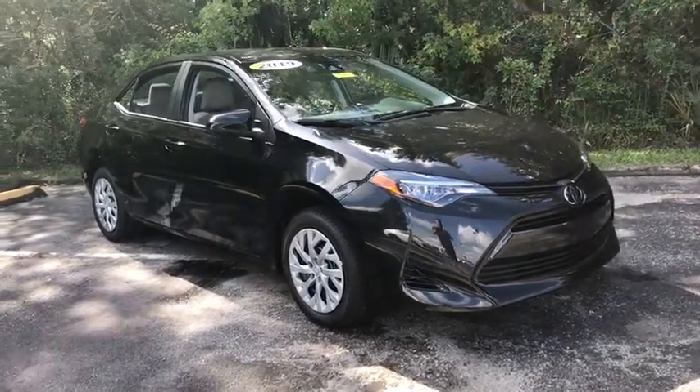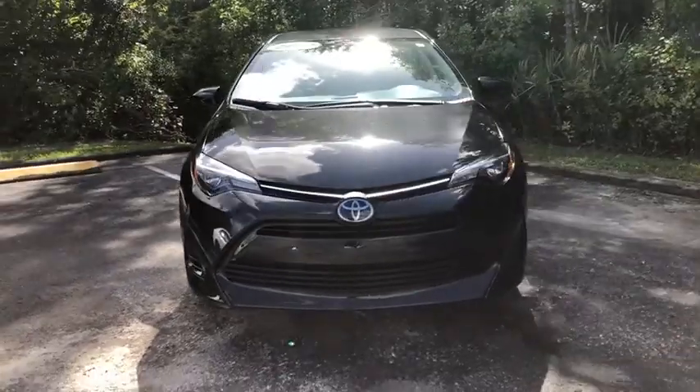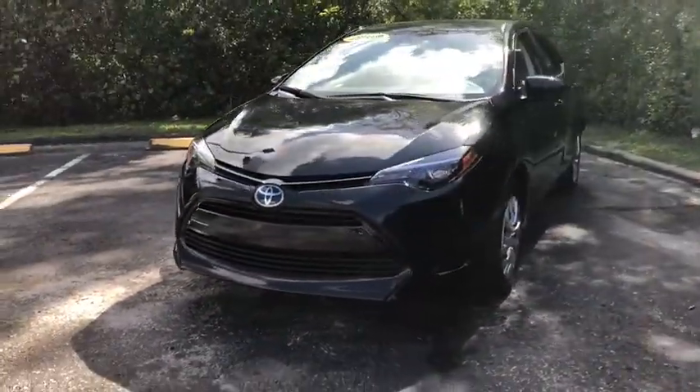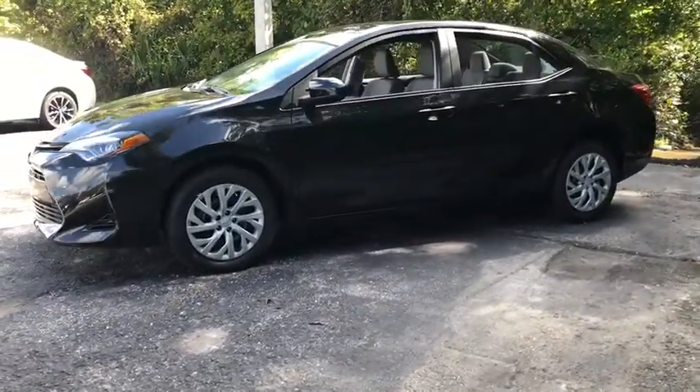2019 Toyota Corolla. The Corolla is still a great option for those who want dependability, comfort, and value. This vehicle has less than 100 miles. Here are some of this vehicle's great options.